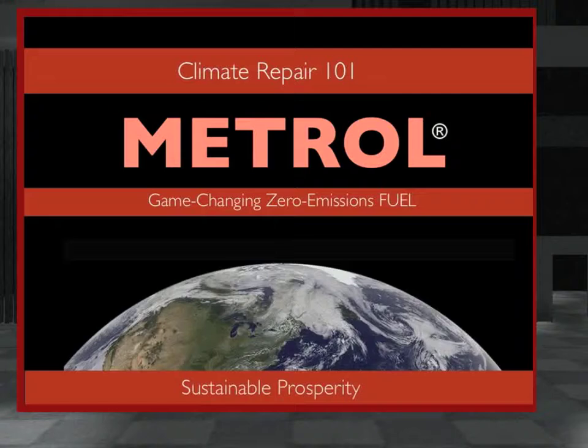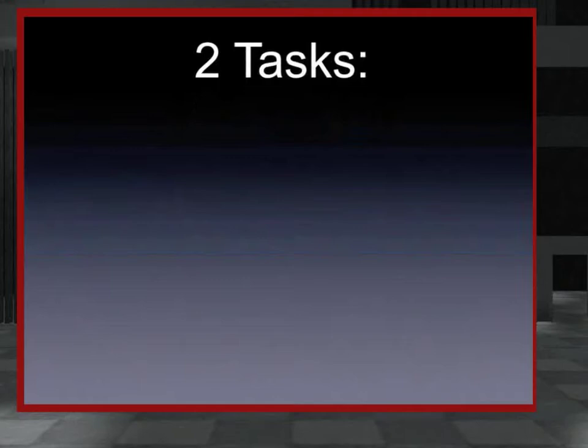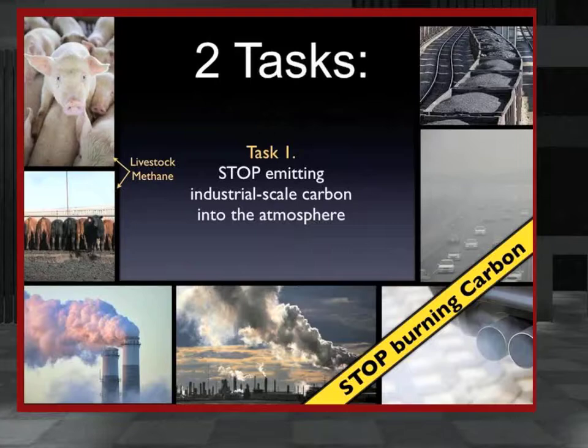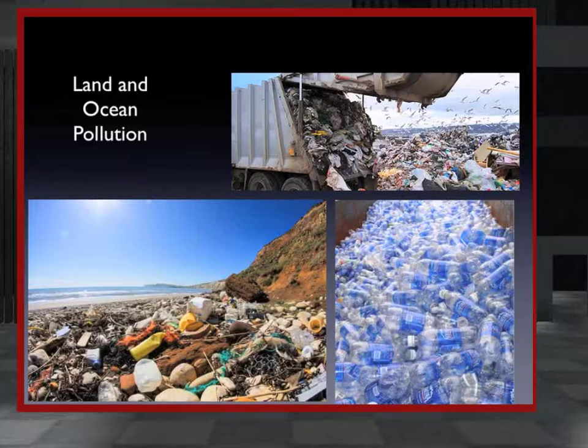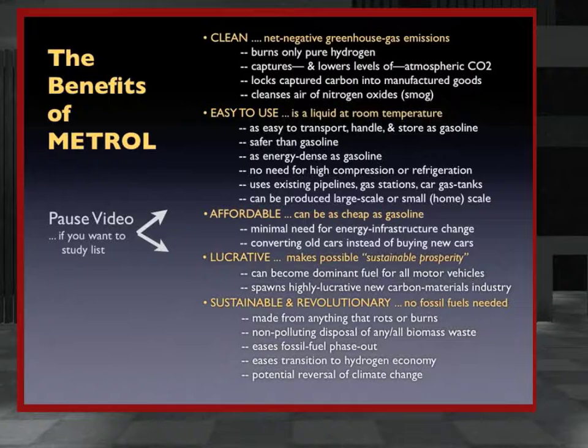To understand the full importance of Metrol requires facing up to what it would take to actually solve climate change. It's basically two tasks. First, we need to stop emitting industrial carbon gases into the atmosphere. Second, we need to remove already existing carbon gases in significant amounts from the atmosphere. Amazingly, Metrol can do both. We also have to find a way to stop polluting our landscapes and oceans with our waste — Metrol can do this too. The full list of benefits would seem to make it the proverbial no-brainer.